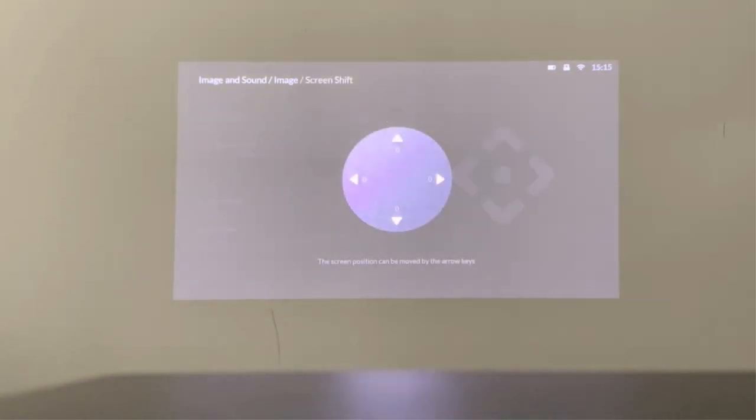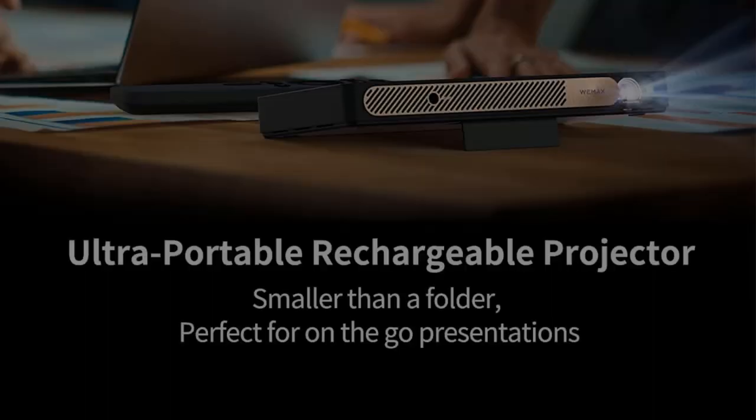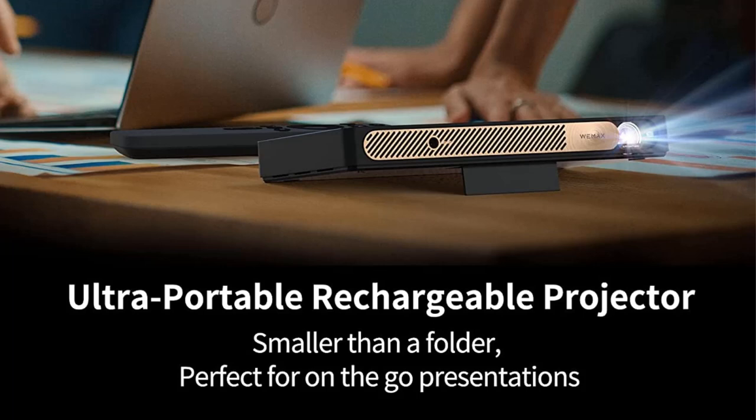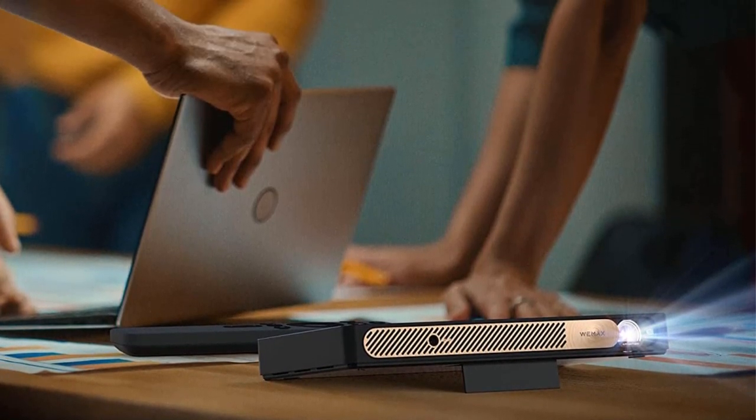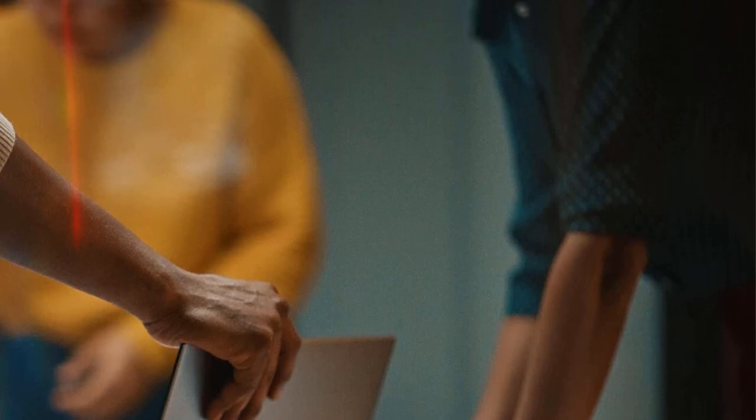However, there is a USB input that will allow you to charge it as it operates using a handy and inexpensive power bank. That said, the speakers aren't great, and there's not much that can be done there, aside from syncing the device to a pricey speaker system via Bluetooth.